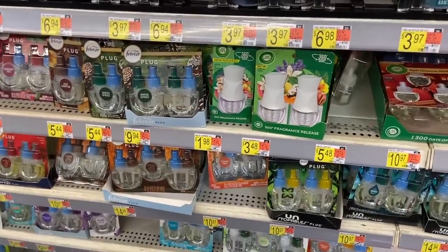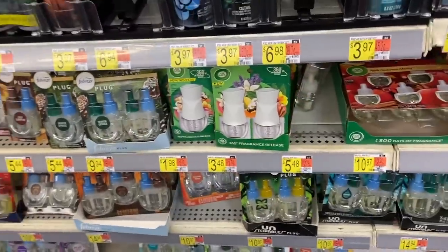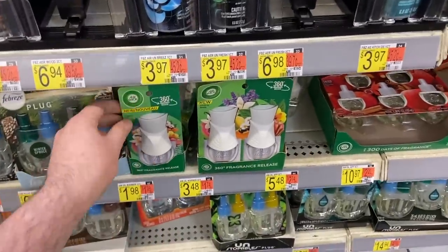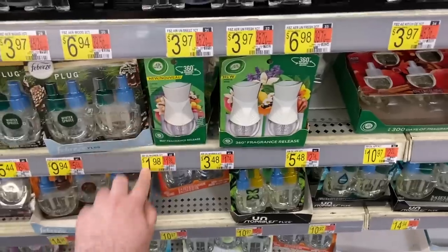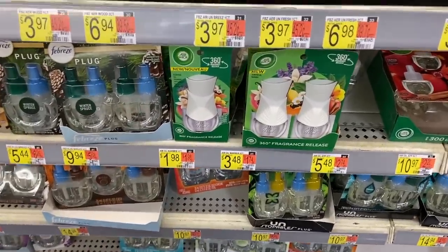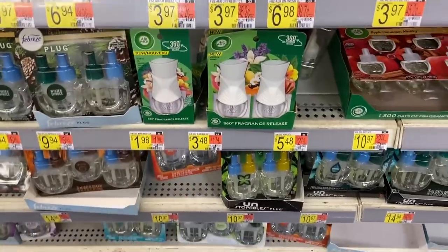We have an easy freebie to start us out on these Air Wick warmers — we get these for free all the time. It doesn't include the scent, but the warmer itself is $1.98 at Walmart. We got a free coupon in the 8/21 Smart Source, so use that coupon and it makes this guy totally free.